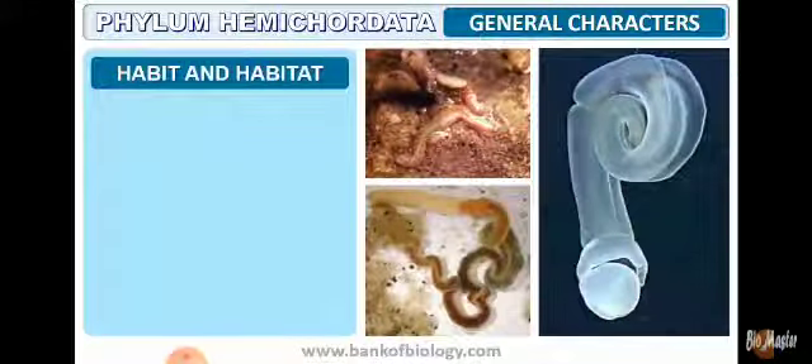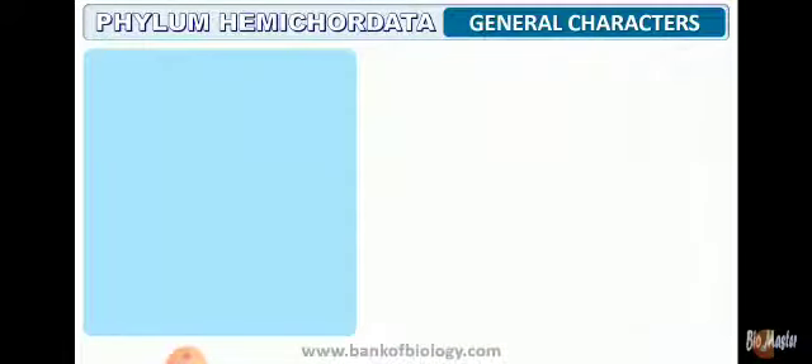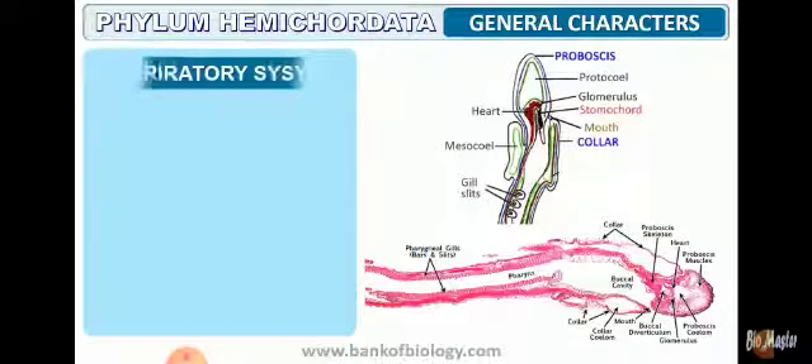Moving on to habit and habitat: they are exclusively marine, found in oceans and seas. They could be solitary or colonial in nature. The digestive system is complete, with both mouth and anus. Digestion takes place extracellularly.